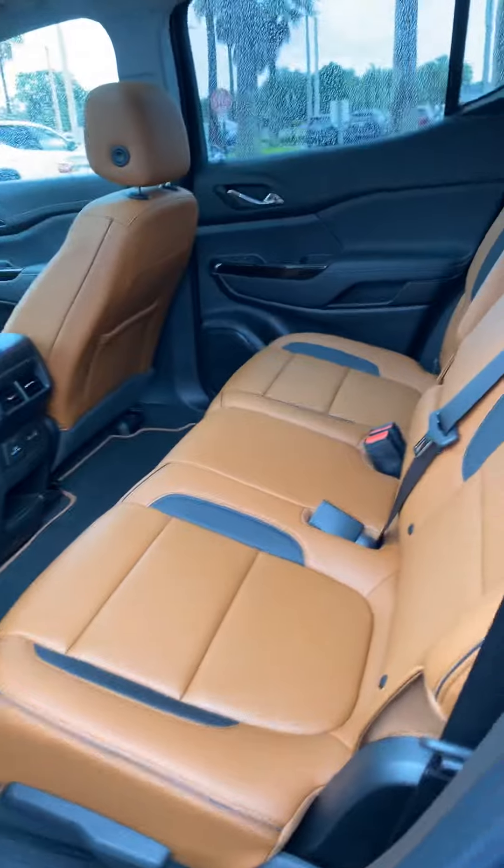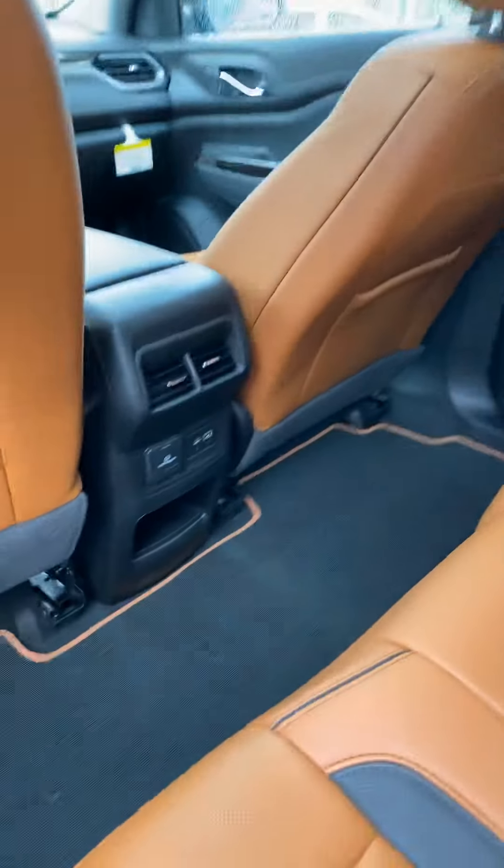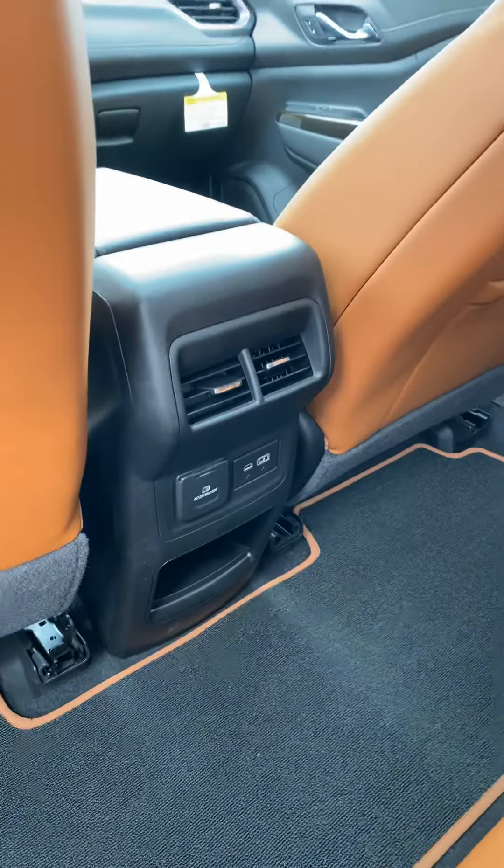Second row seating is just as spacious, and does offer controls and power ports for the rear passengers.